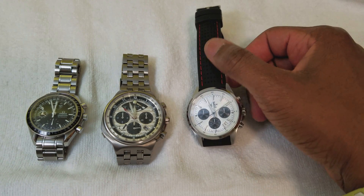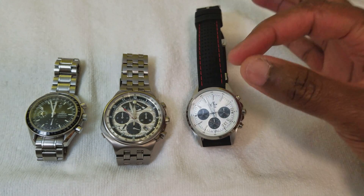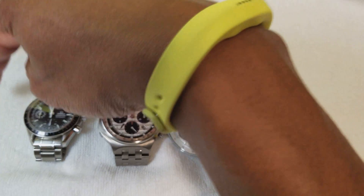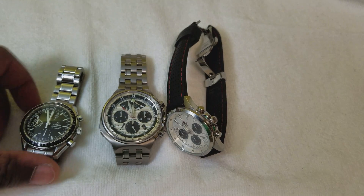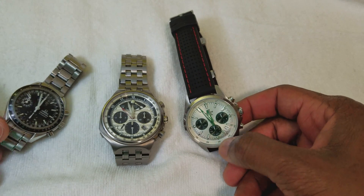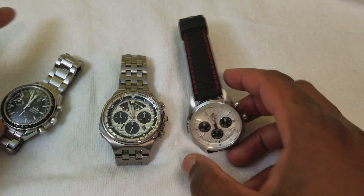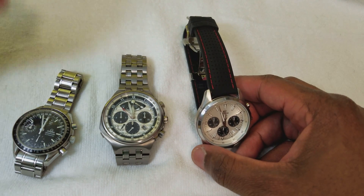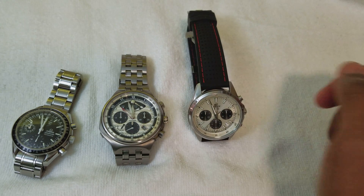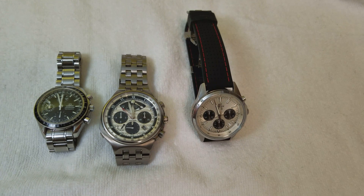Sad to see it go, but I knew I wasn't going to wear it. It's just too big compared to what I'm wearing now. I'm wearing my 39mm Casio panda face and my 38mm Omega Speedy that I daily now. Because I'm so used to these smaller diameter watches, wearing a 44mm monster just seems awkward. It was weird going to a small watch, but going back to a big watch for a daily wear is just awkward.